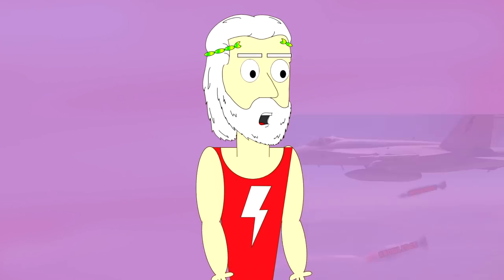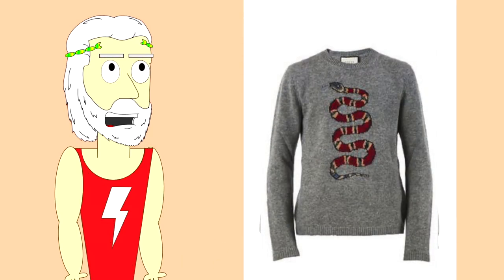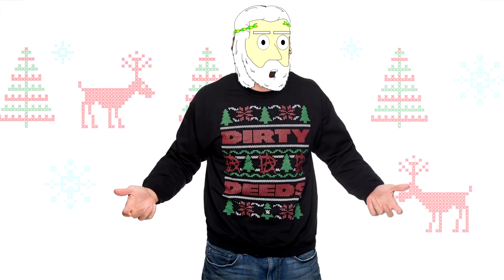The benefit of getting printed sweaters is that you can match them with basically anything. You can wear them with joggers, jeans, and even chinos. So I highly recommend you get yourself one.